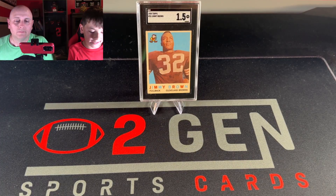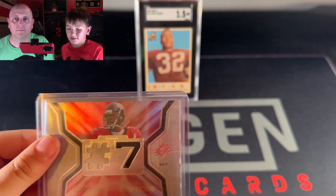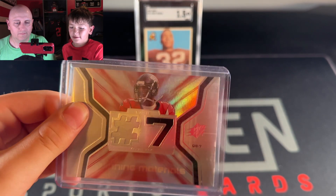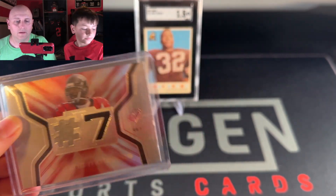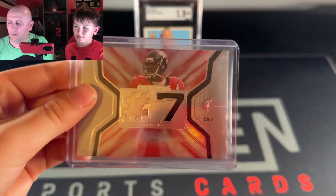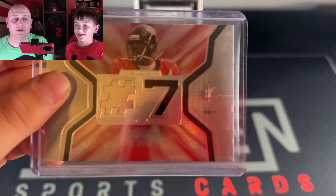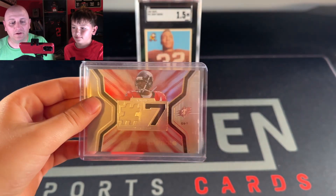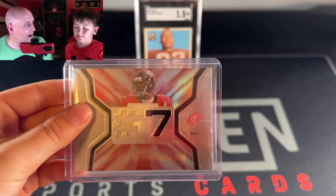Let's highlight some of the cards we got. First, we got a Winning Materials Michael Vick — it has the number sign and his jersey piece, number seven, and it's game used. You get patch cards from 10 or 15 years ago and they are game used, which is always kind of exciting. I was surprised Max insisted on getting that card — he's obviously seen some YouTube videos about Vick.